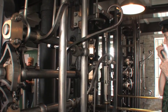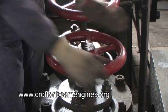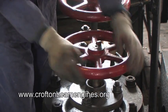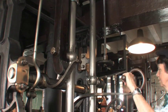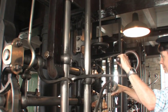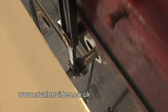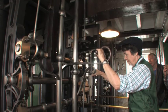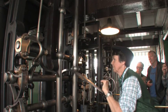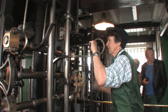We're on the driving platform where the driver controls the starting, stopping, and running of the engine. We start the engine manually for about the first five minutes because the beam is imbalanced. There's a great weight on this end, which is the piston, and on the other end is the pump. Until the water has pumped up the 40 feet and filled the pump shaft, there's an imbalance in the engine and we have to be very careful when starting.